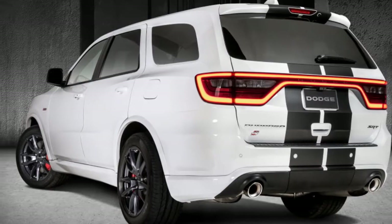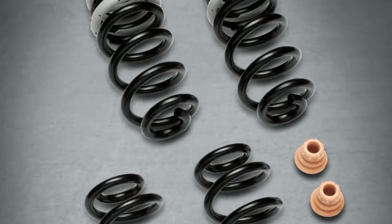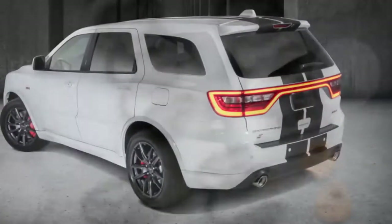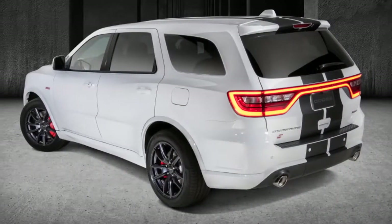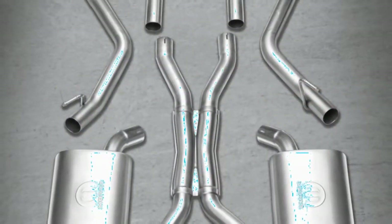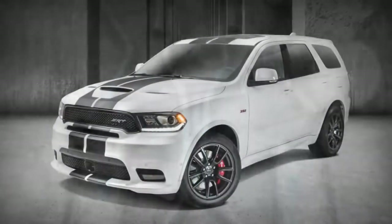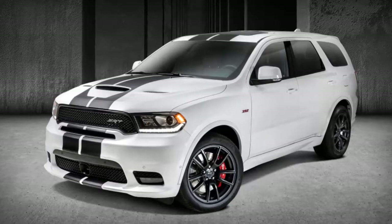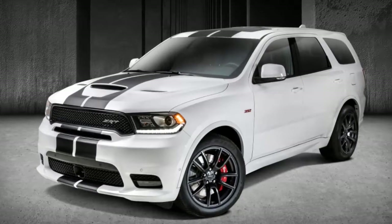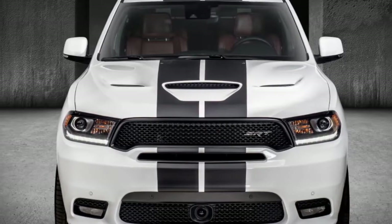Mopar built up its new exhaust execution frameworks with Dodge SRT specialists and planners to enhance stream and accomplish that sweet sound. It includes a chromium-304 stainless steel development to make it more impervious to consumption, with stainless steel band-style clasps and welded clean 4-inch tips. It costs $1,595 for the Durango RT and is accessible now.